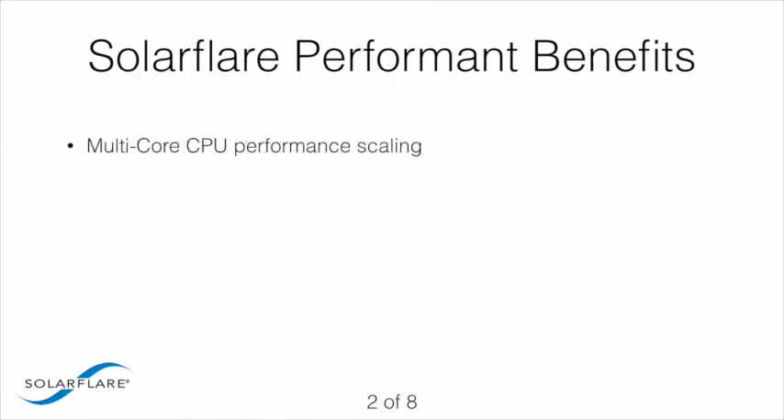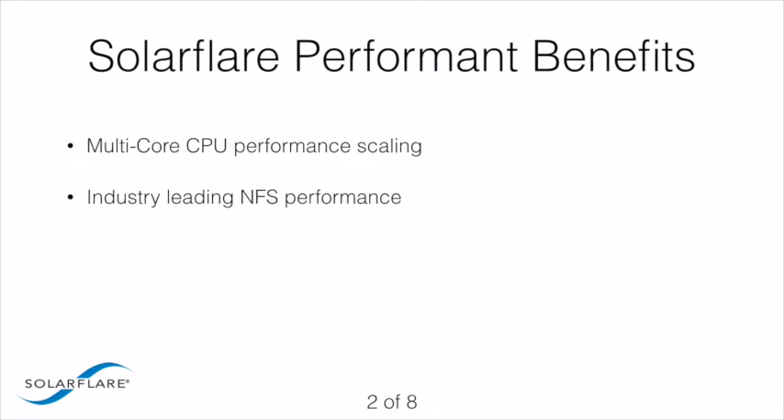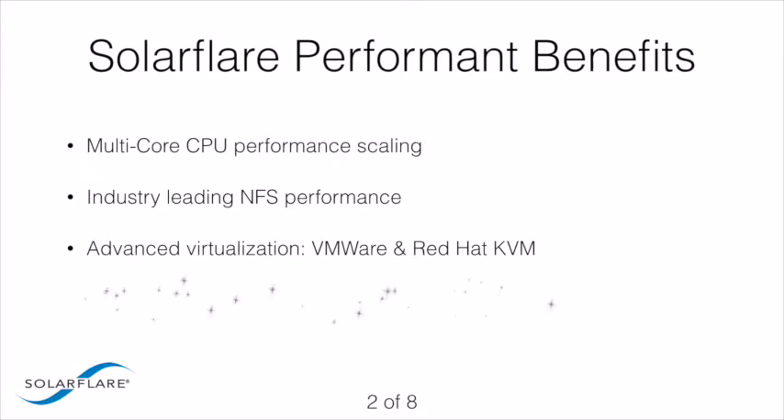SolarFlare's virtualized architecture enables any server to fully leverage multi-core CPUs by providing hardware assist features to efficiently distribute the I/O processing workload and eliminate bottlenecks. SolarFlare performant server adapters also feature a full array of stateless offloads ensuring maximum performance and low utilization of server CPUs.